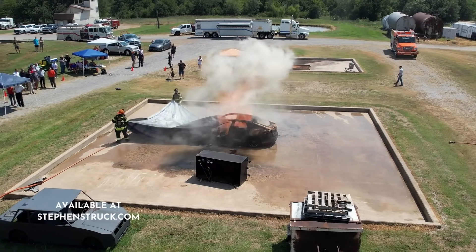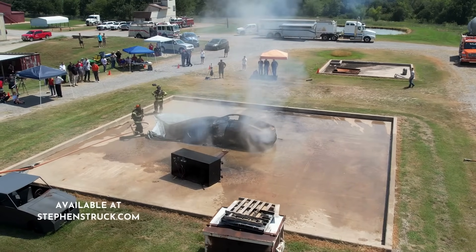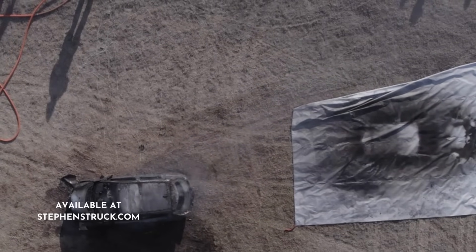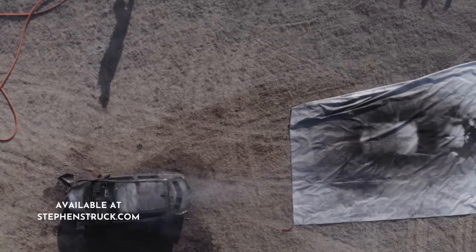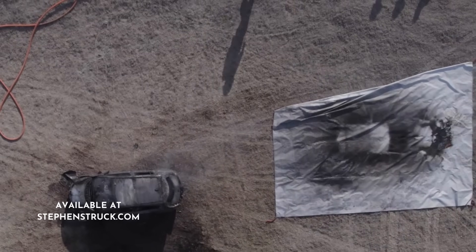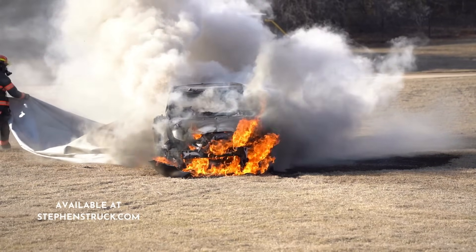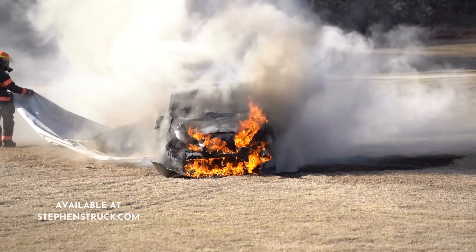The problem with multi-use is they're going to degrade. They're not going to work as well the second or third time as they did the first time. You're not going to get all the contaminants off of it, and there are some major contaminants that come off that battery that you don't want to be in contact with or inhale. Fire departments that are really looking into this and doing their research are going with single use.